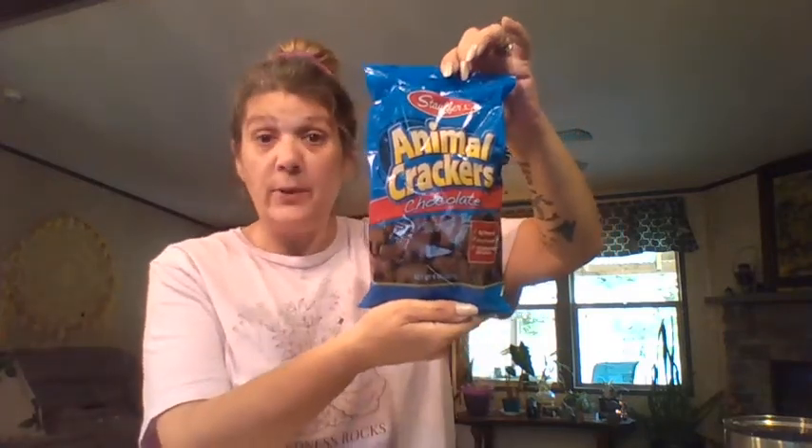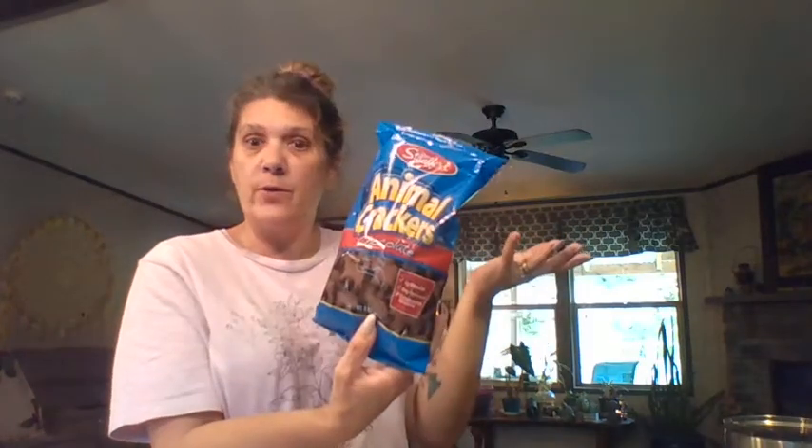First: chocolate animal crackers! These are super good — eight ounces, it's a perfect snack. The nutrition facts say 16 crackers is 130 calories. Well, it's still a good snack, right? It's chocolate, you can't go wrong.